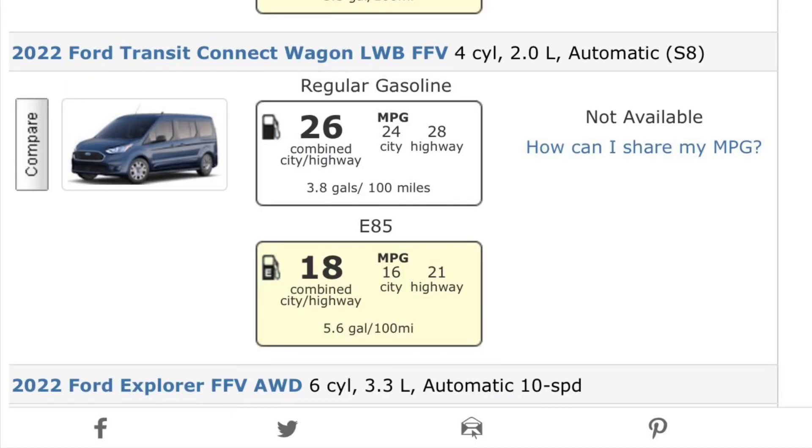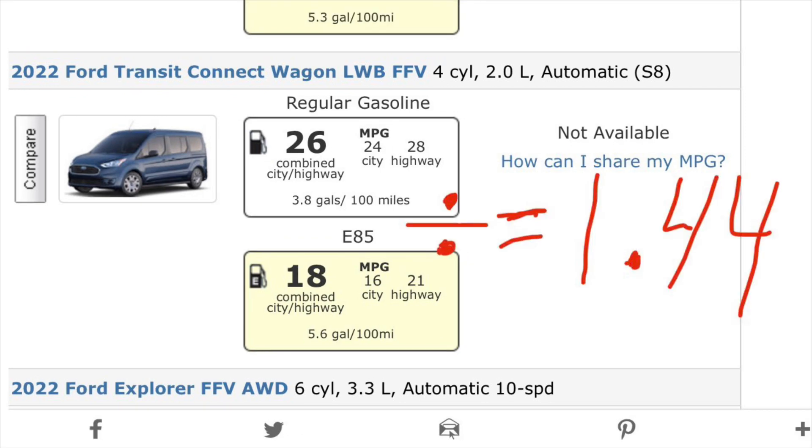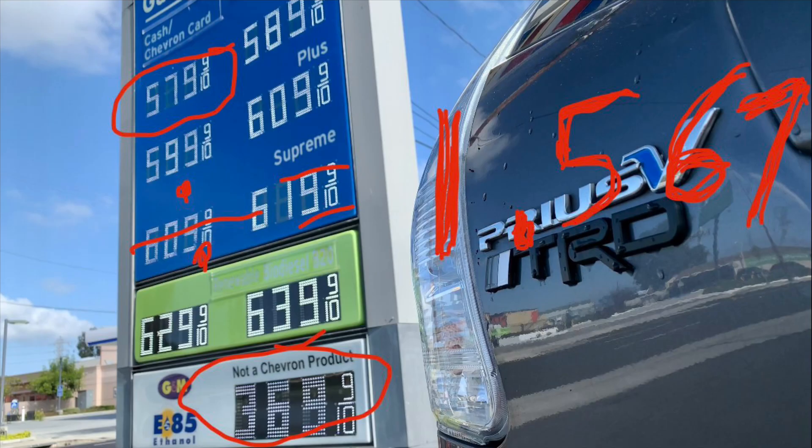If you look at this Flex Fuel vehicle that's brand new, it gets 26 miles per gallon with gas and 18 if you run E85 in it — that's 44% more miles per gallon for gasoline versus E85. If you do the price mathematics, it's 56% more money for regular gas versus E85, which means you're only getting maybe 12% better miles per dollar.